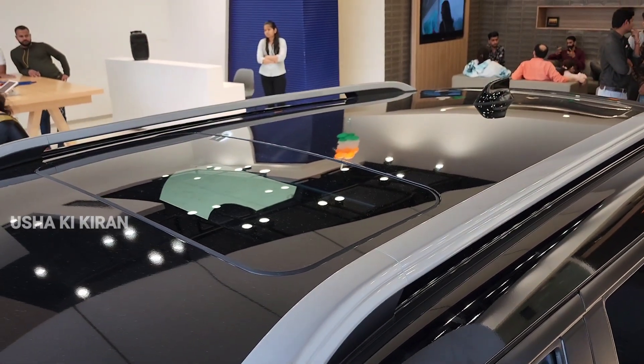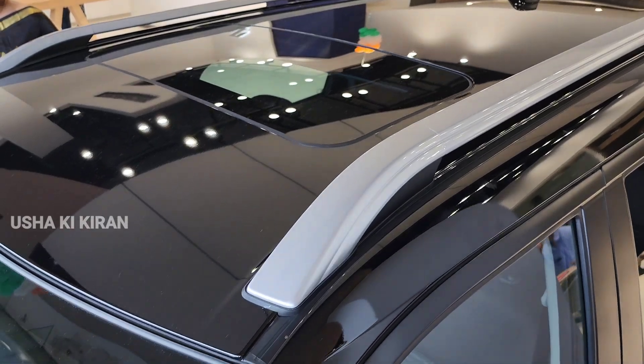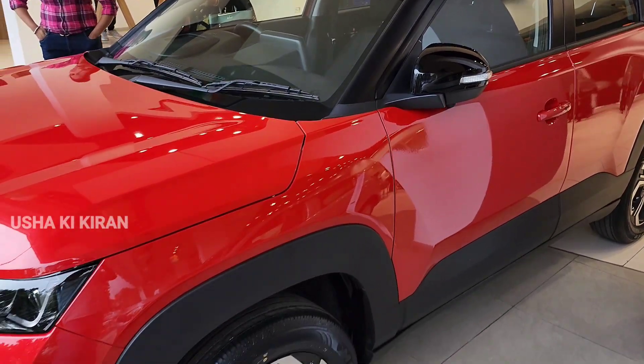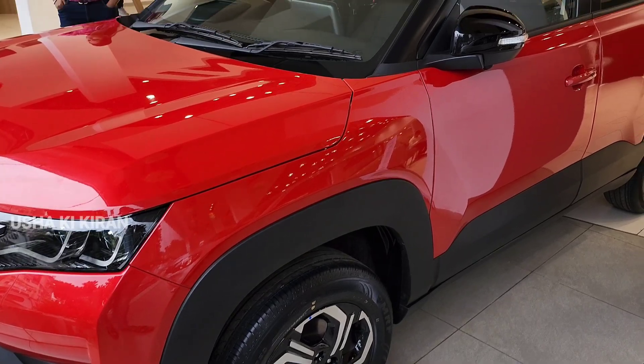The new Brezza top variant is in the automatic variant. Its on-road price is Rs. 16,00,000. In this variant you have all the features of the top variant. If you are talking about safety features, you can get 6 airbags.